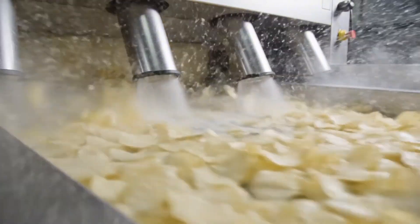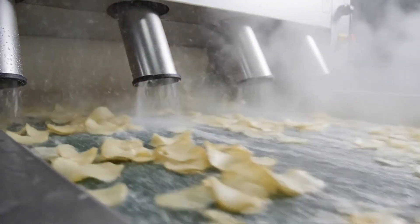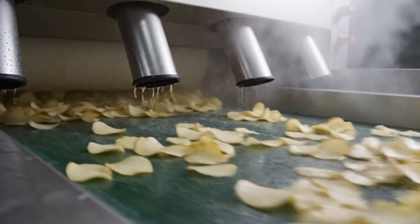The wet chips pass under the air knives. The blast of air strips the surface water off the potatoes, leaving them damp but not dripping.